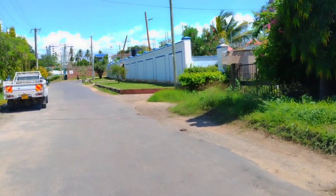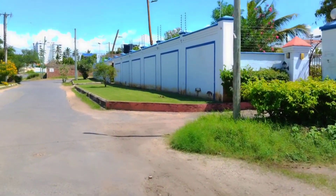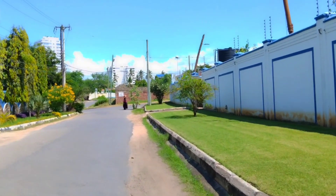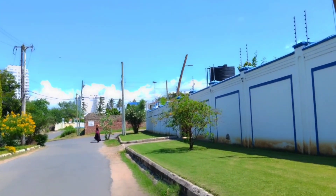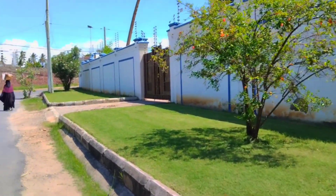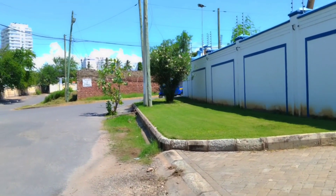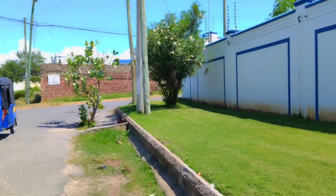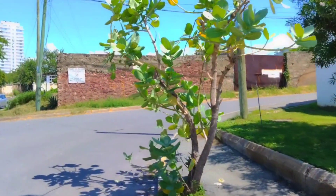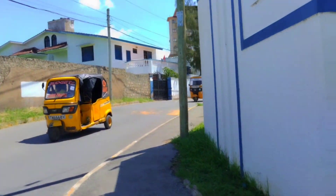Only the rich actually live in this area — poor people can't afford it. That's why it's called Kizingo. If you ask anyone in Mombasa, they'll tell you that's where the rich reside, the tycoons of Mombasa. If you're watching this and you live in this area, just tell me — am I right that this is where the tycoons live? Let's talk about it.